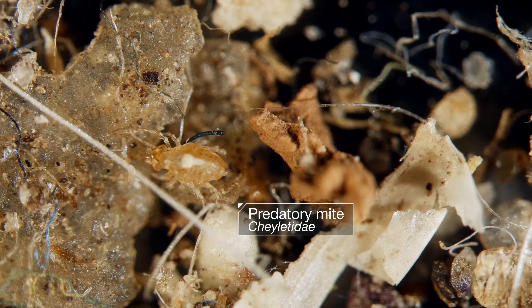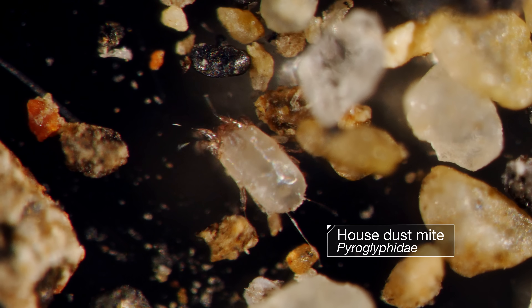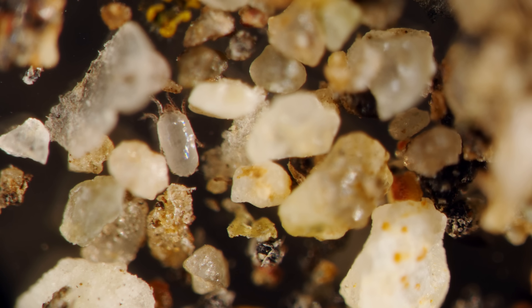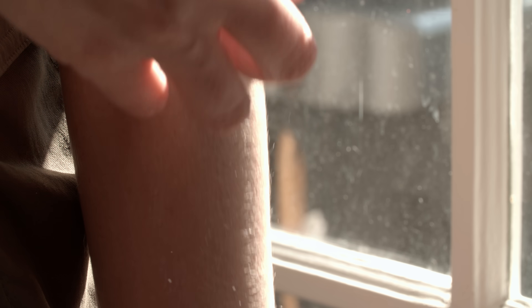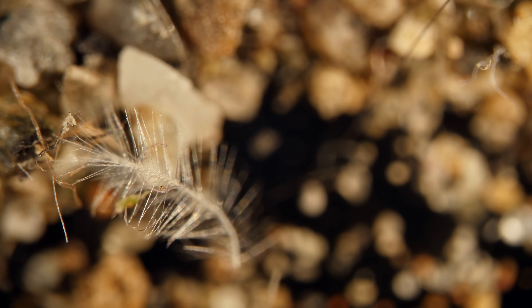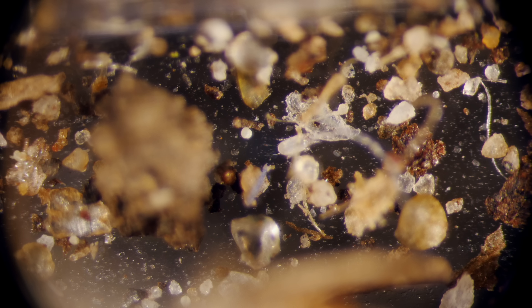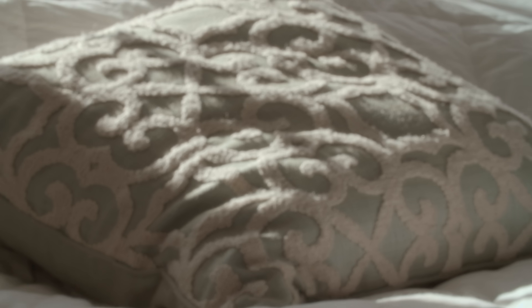Most of these microscopic roommates are harmless — just freeloaders, basically. But one can cause real trouble: the house dust mite. This is like the roommate who leaves his crap around and makes you sick. Dust mites don't bite people. They don't need to. We feed them constantly. Skin flakes are hard to digest — it's like eating hair or feathers — so dust mites have powerful digestive enzymes to break the skin down. Those enzymes turn up in dust mite poop, and you really don't want to know how much dust mite poop is in your house.